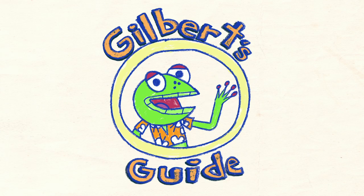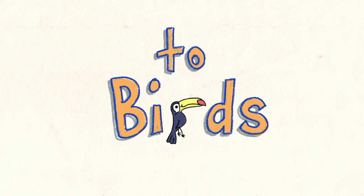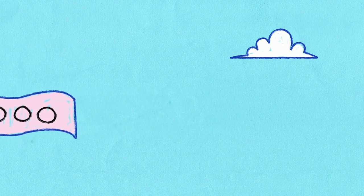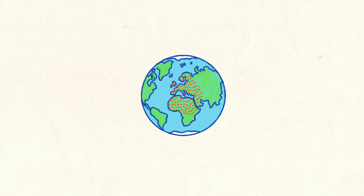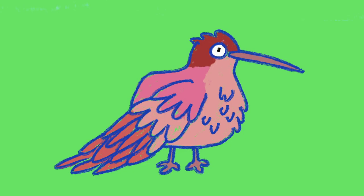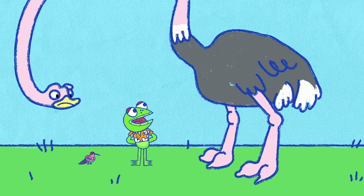Gilbert's Guide to Birds. There are around 10,000 different types of bird in the world and you can find birds on every single part of the planet, including Antarctica and the Arctic. Birds can range in size from a five centimeter hummingbird to an ostrich that's over two and a half meters tall.